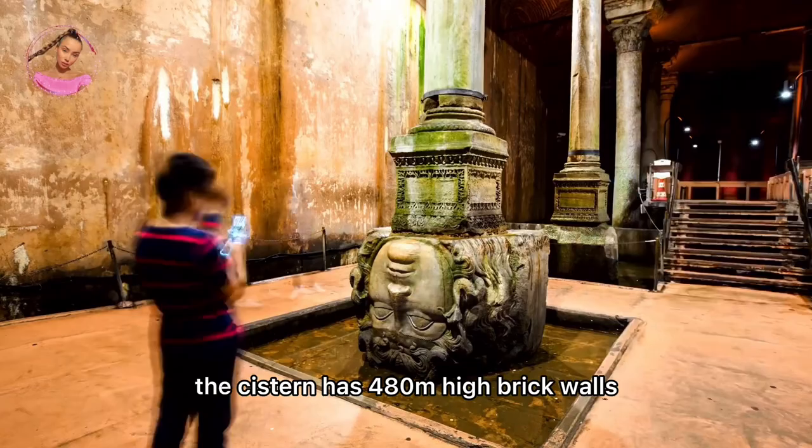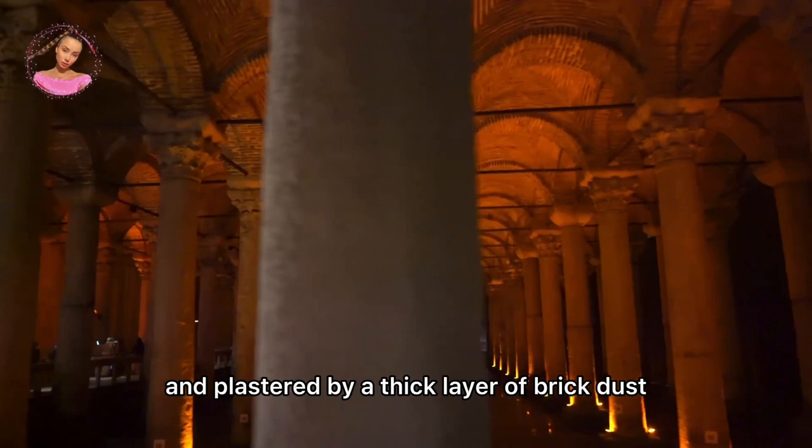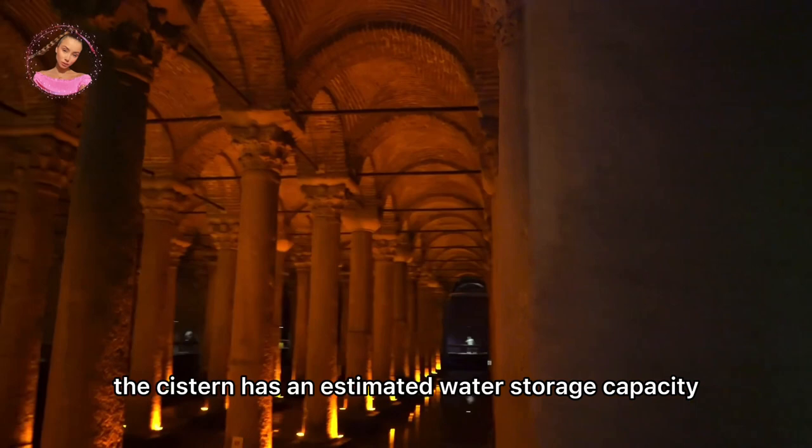The cistern has 4.80 m high brick walls, and the floor is covered by bricks and plastered with a thick layer of brick dust mortar for water tightness. Covering 9,800 square meters in total, the cistern has an estimated water storage capacity of 100,000 tons.